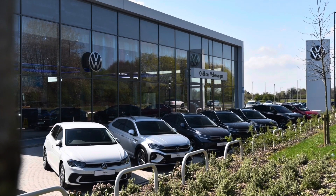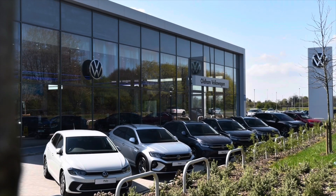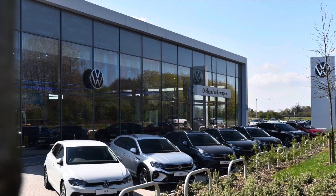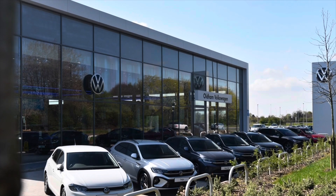This vehicle does come with a minimum of two years of Volkswagen approved used warranty alongside two years roadside assistance and much more. To learn more about the vehicle or book yourself in for a test drive, please get in touch on 0161 825 8520. We're more than happy to provide more information or book online today.